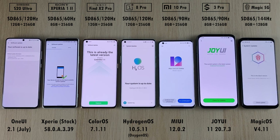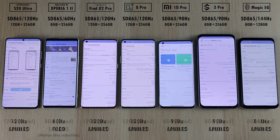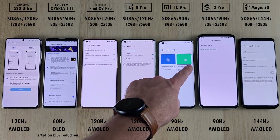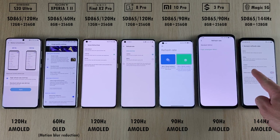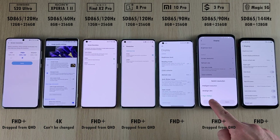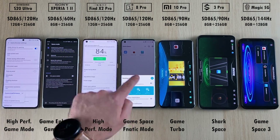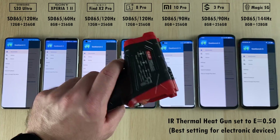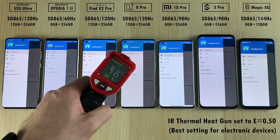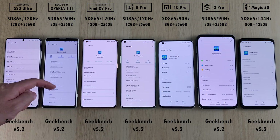We have all phones updated to their latest available software. We have LPDDR5 RAM on all devices. We have a couple of 120Hz panel phones, 144Hz on the Red Magic, a couple at 90Hz, and 60Hz on the Sony. The Sony is the only one left at 4K since it can't be changed; the rest are all dropped down to Full HD+. However, this doesn't really matter since most Geekbench 5 runs are actually off-screen. We're going to leave high performance mode on and use an infrared thermal heat gun set to an emissivity level of 0.5, which is the best setting for electronic devices.